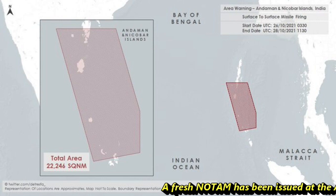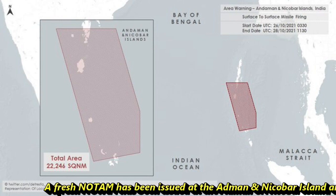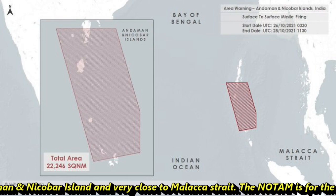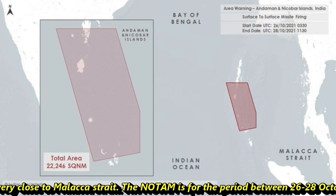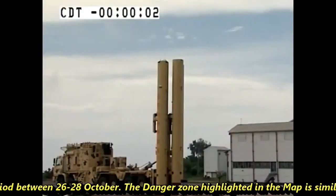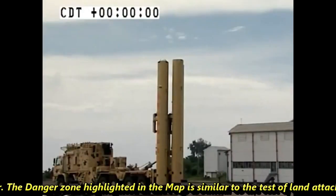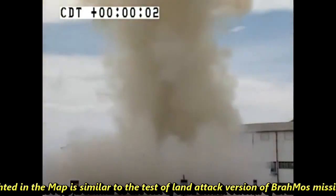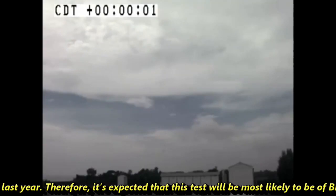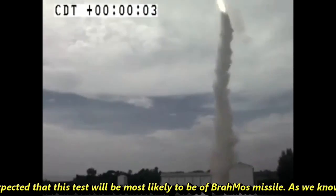A fresh NOTAM has been issued at the Andaman and Nicobar Islands, very close to the Malacca Strait, for the period between 26th to 28th of October. The danger zone highlighted on the map is similar to last year's land attack version of the BrahMos missile test. Therefore, it is expected that this upcoming test will most likely be of the BrahMos missile.